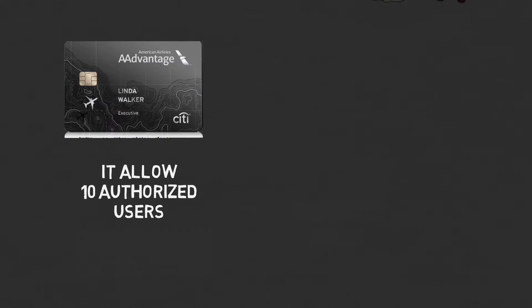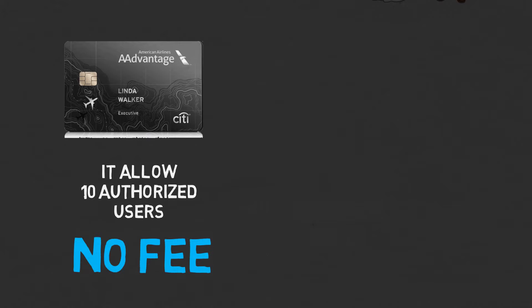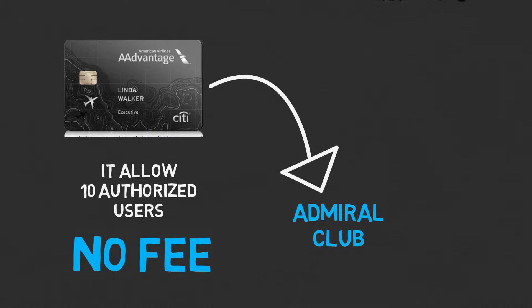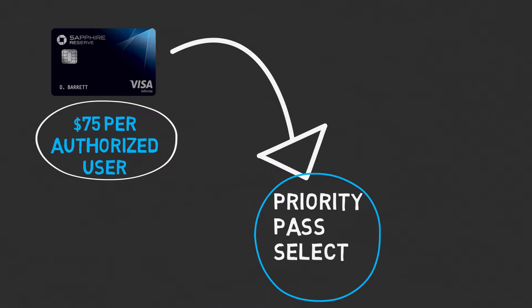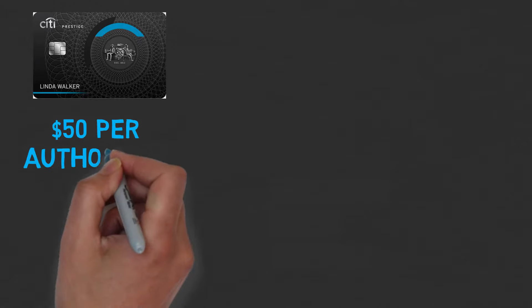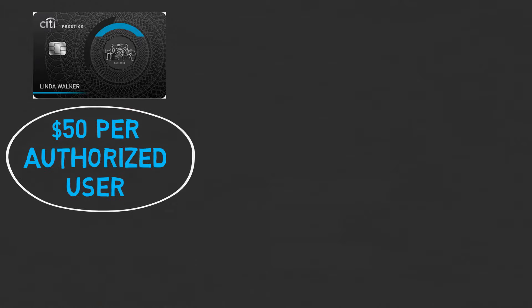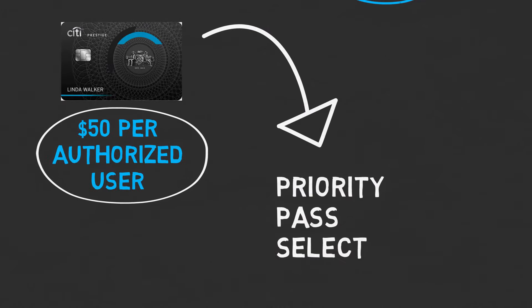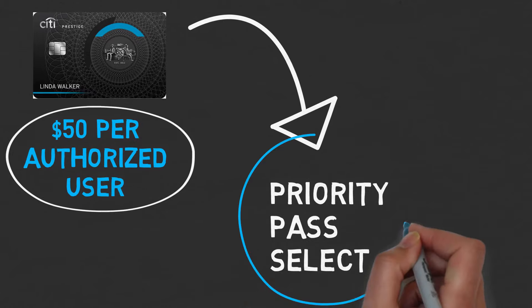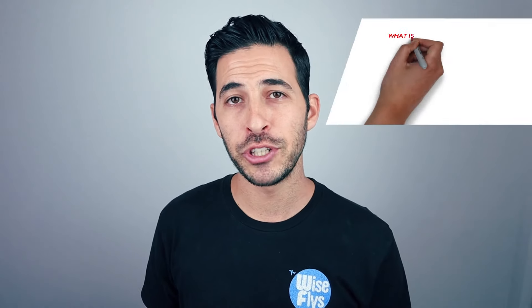The Citi AAdvantage Executive World Elite Mastercard allows up to 10 authorized users with no fee — $0 per authorized user — giving access to the Admirals Club. With the Chase Sapphire Reserve, it costs $75 per authorized user and you get Priority Pass Select membership. With the Citi Prestige Card, it costs $50 per authorized user and comes with the same Priority Pass Select membership as the primary cardholder. Becoming an authorized user on one of these cards can be a really cost-effective way to access lounges.